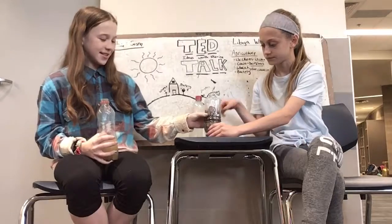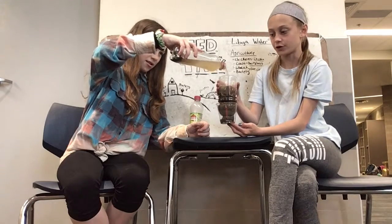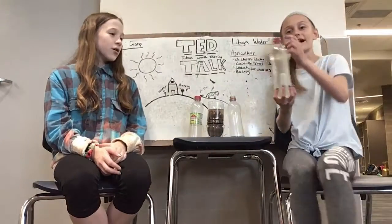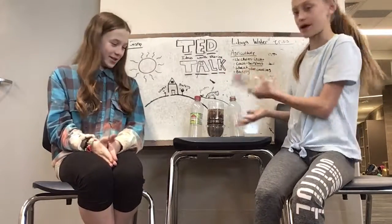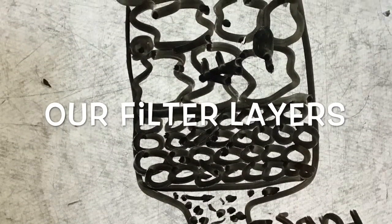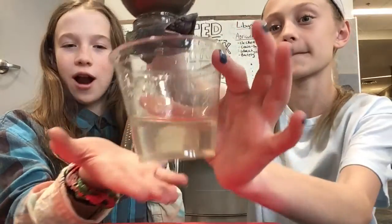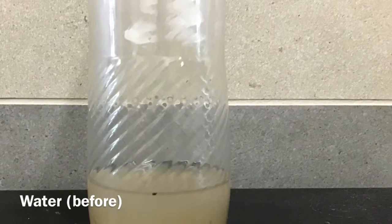Here is our dirty water that resembles Libya's water. We will put it through our filtration system with layers consisting of cloth, sand, small rocks, and big rocks. We are going to pour it in to show you guys what the difference is going to be before and after. Since our filtration system does take quite a bit of time to filter through each of the layers, we have a sample to show you what this looks like and compare it. As you can see, this is our water after it's been through our filtration system. Thanks for watching! Bye!